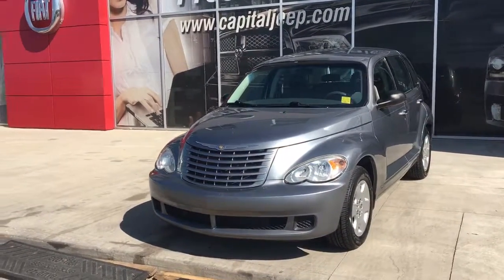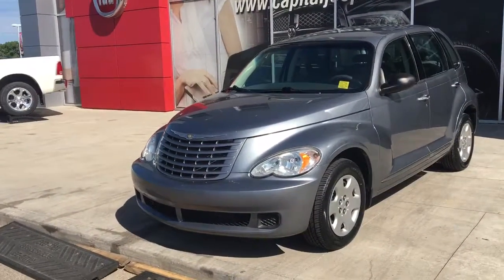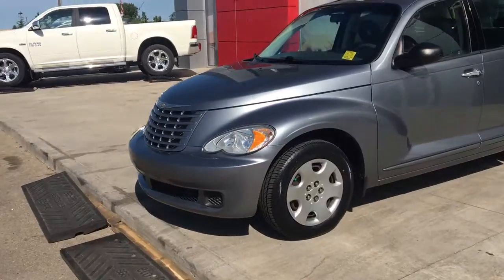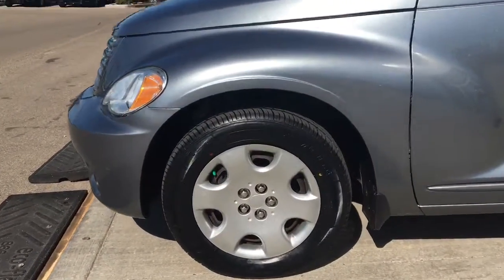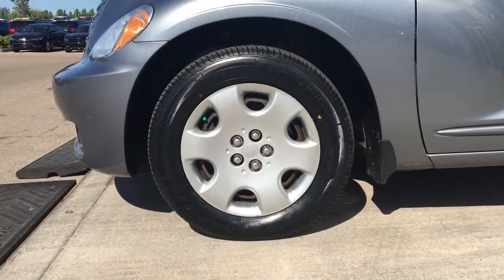In the front here we've got your headlights, daytime running lights and signal lights. There's lots of tread left in these tires — they are Revolos mounted on top of a factory 15 inch rim.